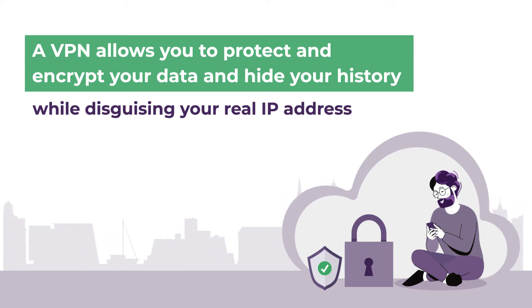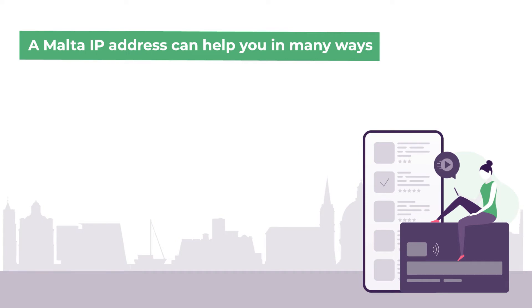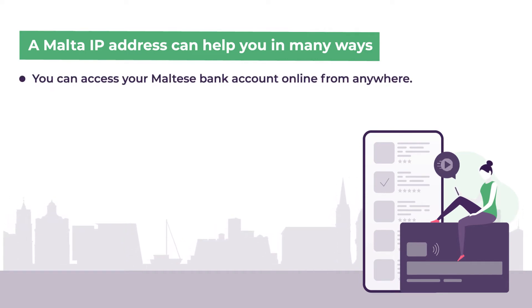But the question remains: what is it that you can do with a Malta IP that you cannot do otherwise? For starters, here are a few ways a Malta IP address can help you. If you have a Malta bank account and you want to use online banking from overseas, you can only do so with a Malta IP address.